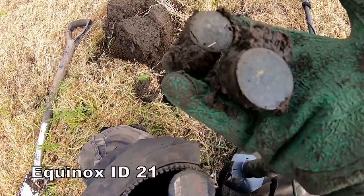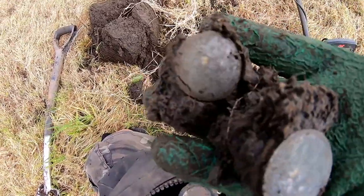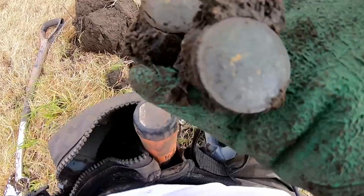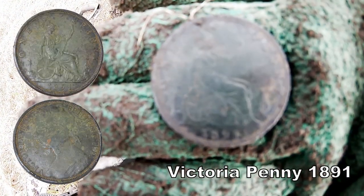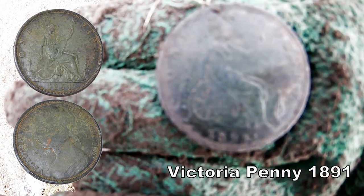We've got the coin out - it's a Queen Victoria Penny. There's the impression - I get a good impression. Now 1891, clear as day - cracking condition. That's an 1891 Queen Victoria Penny, excellent.